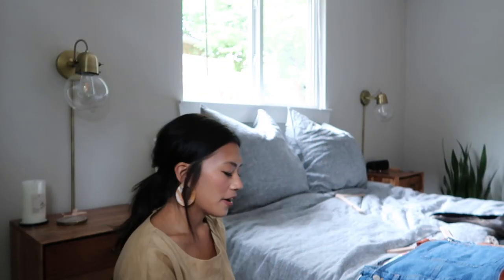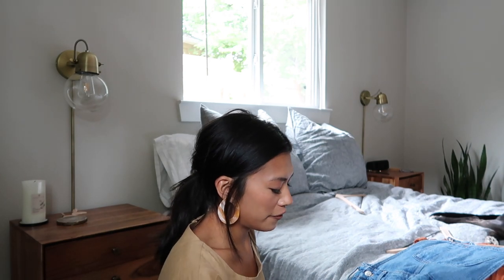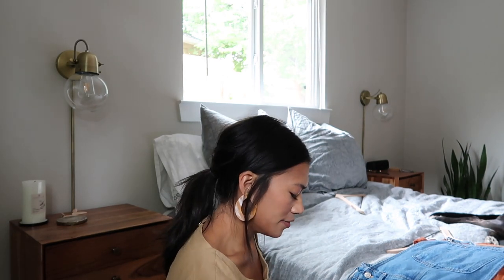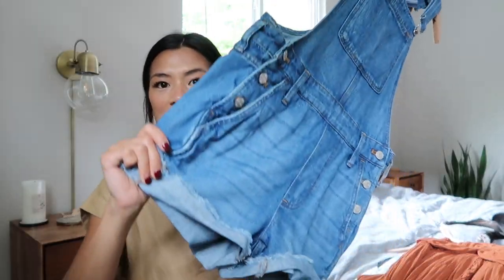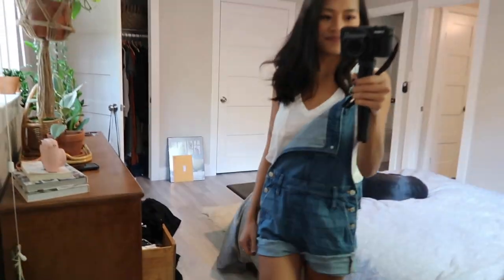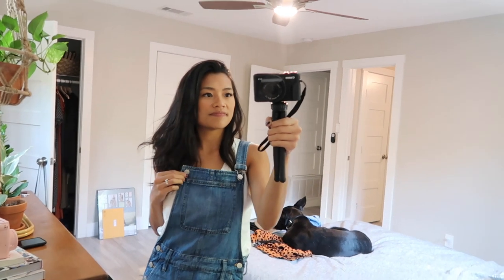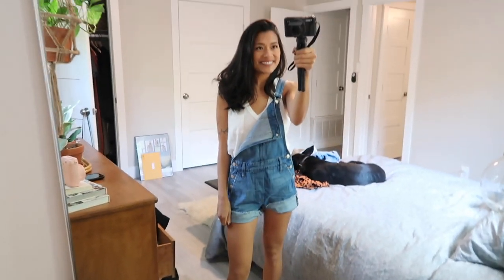I've been looking for a pair of overall shorts for quite some time that would actually fit me, because I'm kind of short — I'm 5'2½". These are perfect. I love how they're a looser fit; I basically balance that out by over-cuffing the leg area. I wore these on a picnic with my friends and it was just the perfect outfit for a picnic.